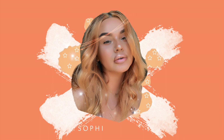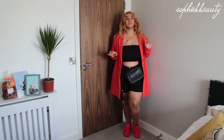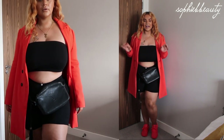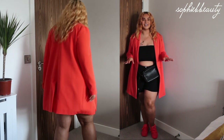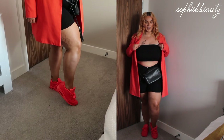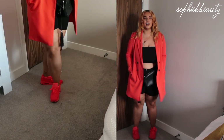Hopefully you guys can hear me. I'll be doing close-ups like I did last time. First outfit — this is one I wore quite a few times during the summer and it'll easily transition into winter too. You can wear it on a night out; if you don't like trainers you can add heels. It's basically biker shorts from Boohoo — plain ones — with a black bandeau from ASOS.